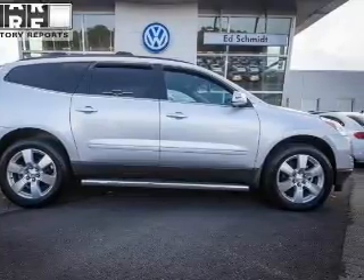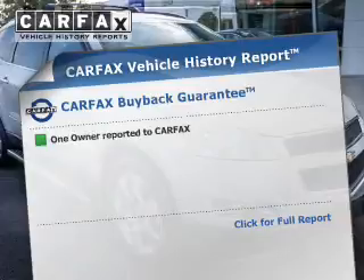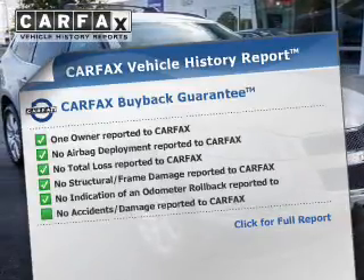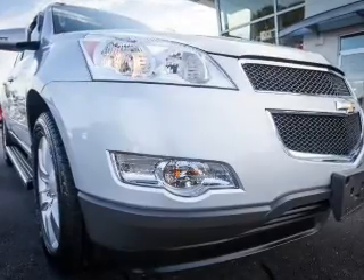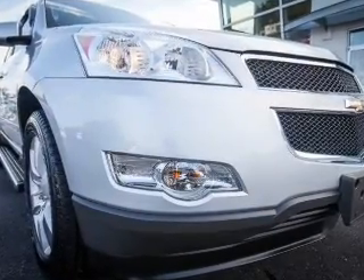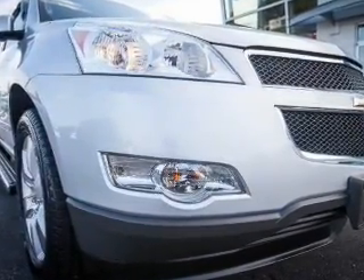Daytime running lights are also included. Rest easy knowing this vehicle comes with a Carfax Vehicle History Report from Carfax, the most trusted provider of vehicle history information. Great quality at a great price — call or click to contact us today.